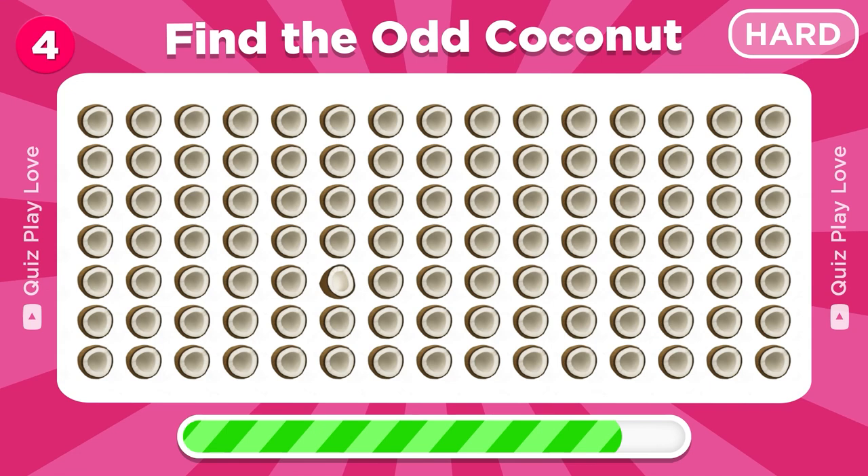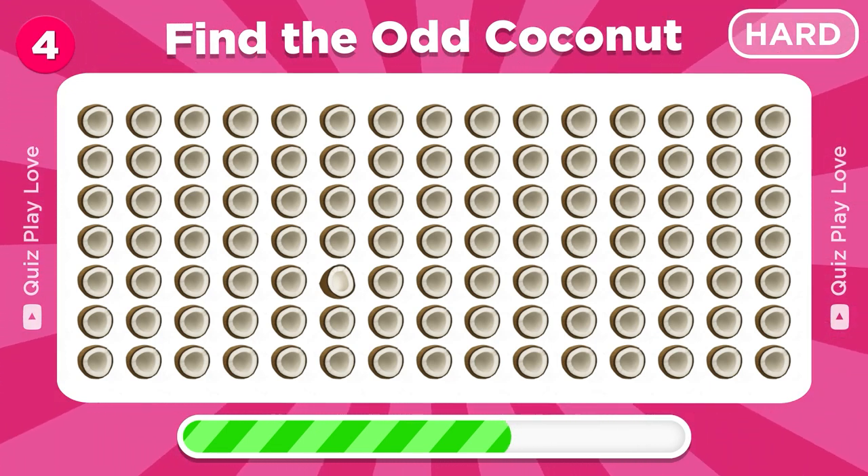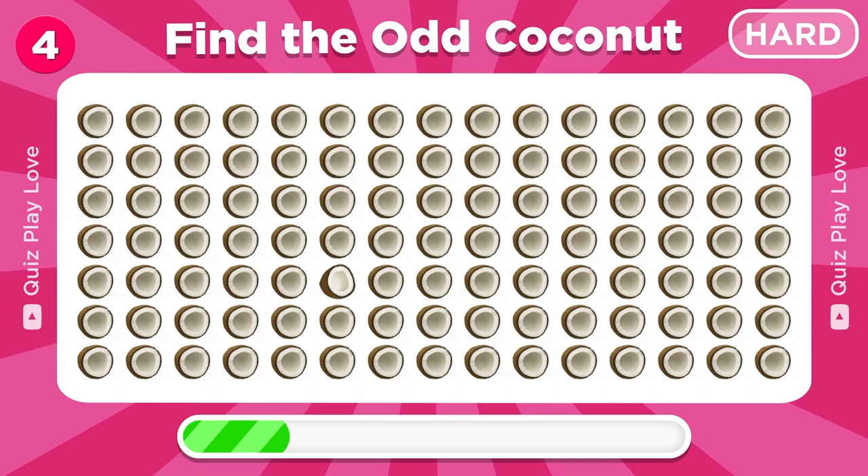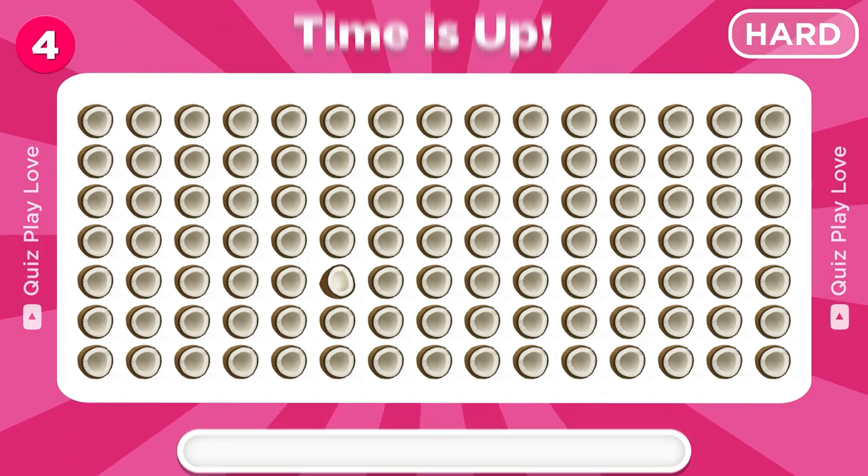Can you find the odd coconut emoji? Right here, keep it up.